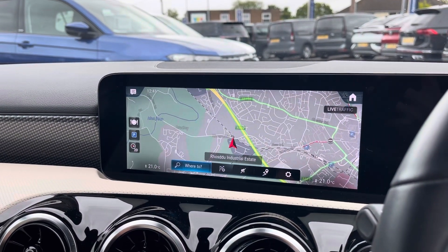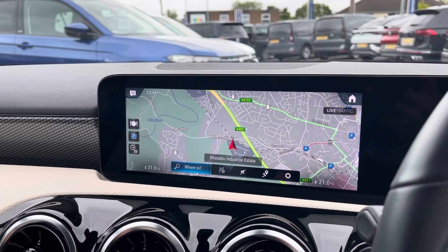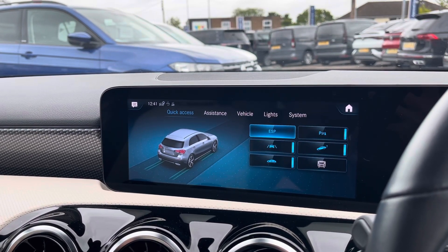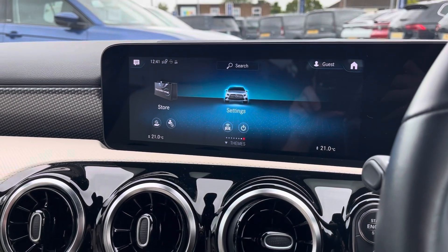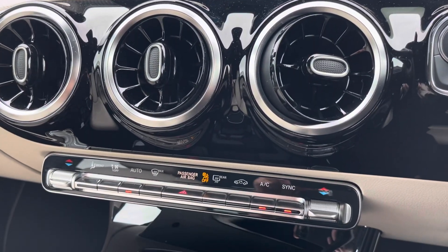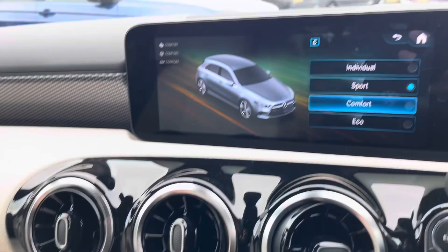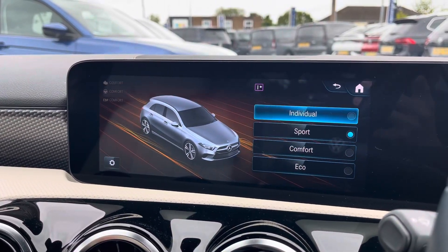Navigation allows you to find destinations with ease and plan your journey ahead. From this display you can also access a wide variety of vehicle settings. Beneath the display you'll find the Thermatronic luxury automatic climate control system. There is also a variety of drive modes to choose from, such as Eco, Comfort and Sport.